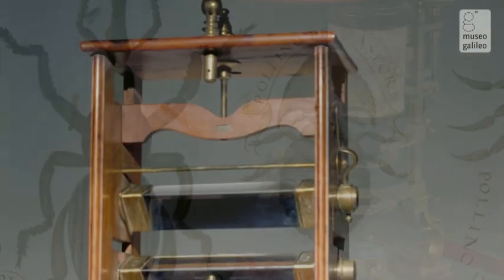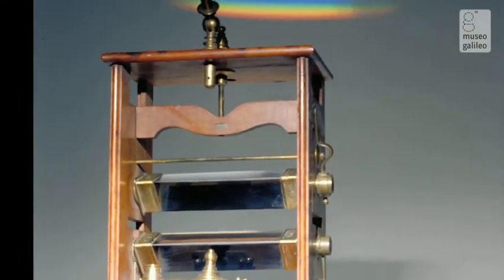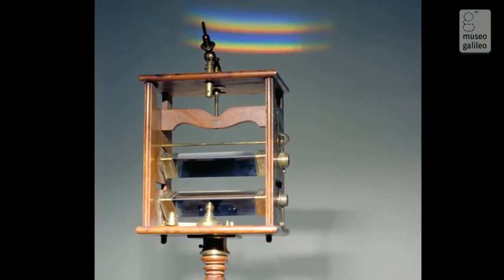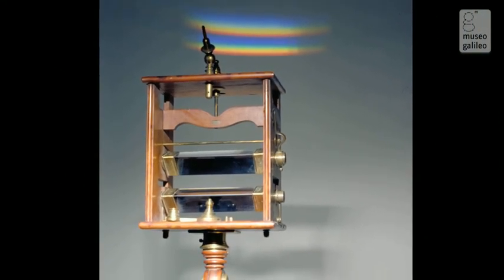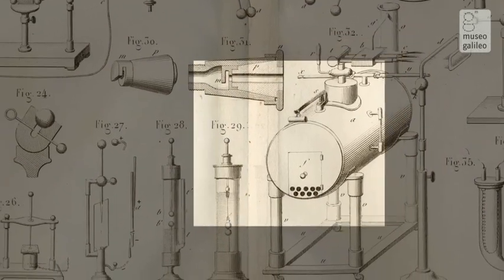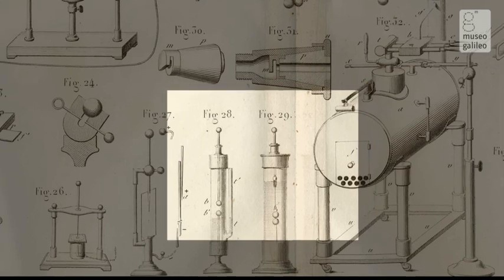In the 18th century, new instruments were invented not only to observe nature, but also to act on it, producing new phenomena. Electrostatic machines attracted enormous interest, opening new horizons to scientific research.